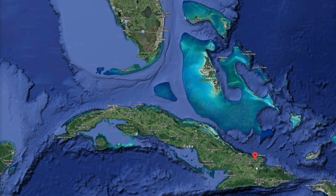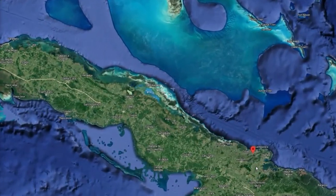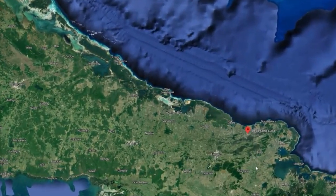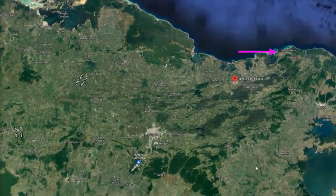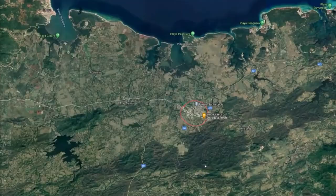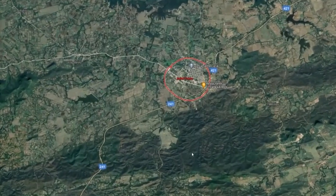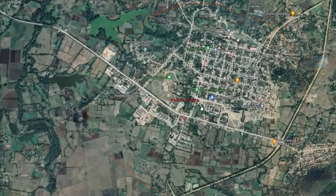Cuba is an island nation located in Central America just off the tip of Florida. The northwest province of Holguin is where we headed today. Note the town of Guadalavaca which we've been to before in previous videos. We're going to be heading towards the town of Rafael Freya — excuse my lousy Spanish pronunciation. In this town there is a train station called Santa Lucia and that's where we're going to be embarking on our journey today.